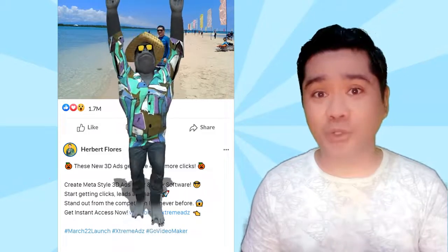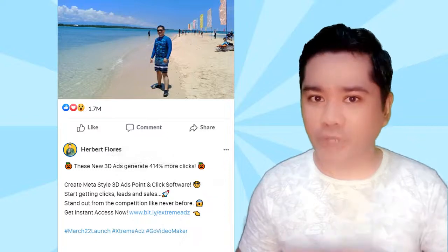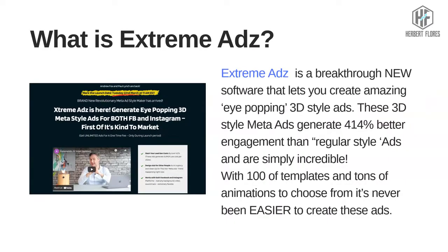In today's video, I'm going to show you how to create this kind of video using this point-and-click video ad maker called Extreme Ads. But before that, let's have a review about Extreme Ads plus my exclusive bonuses. So what is Extreme Ads? It's a breakthrough new software that lets you create amazing eye-popping 3D-style ads. These 3D-style meta-ads generate 414% better engagement than regular-style ads and are simply incredible.